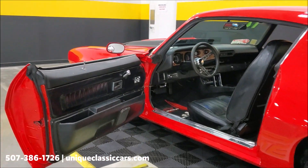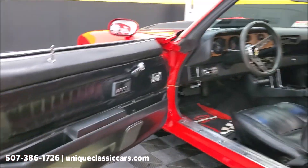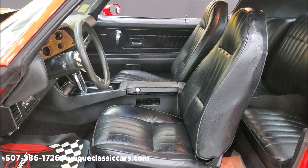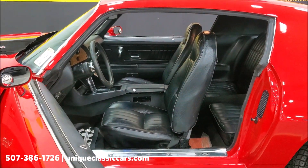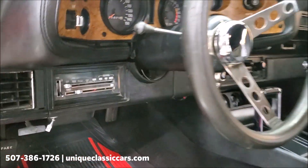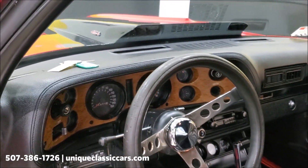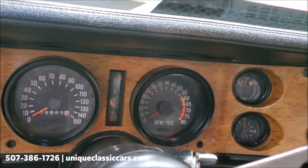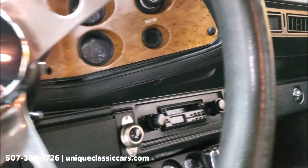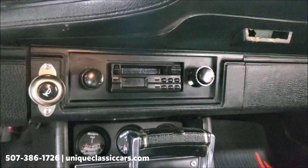The black interior looks great with the red and black outside. This car was originally a factory air-conditioned car — you'll see the controls inside as well as the box on the firewall for the AC. However, when the motor was transplanted, the previous owner apparently decided not to hook it back up, so the compressor is not there. Stock gauges up top, and they did add aftermarket gauges down below near the shifter. There's also an AM/FM cassette player.